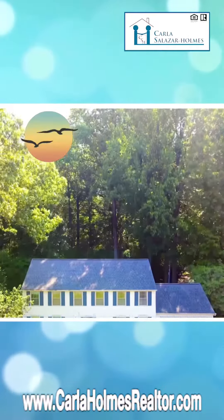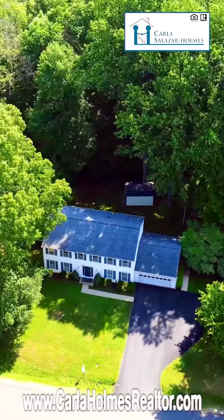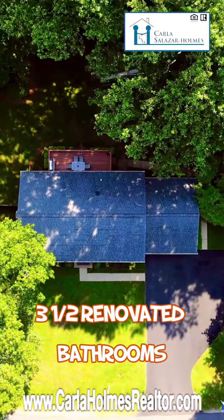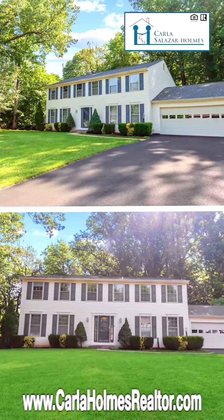4874 Tobacco Way, Woodbridge, Virginia in Colony Woods is now for sale. This beautiful colonial has five bedrooms and three and a half renovated bathrooms. And you will see that from top to bottom this property was very well maintained.